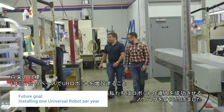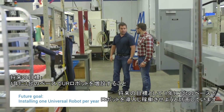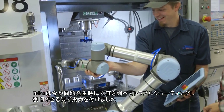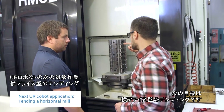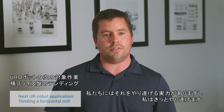We have one successful installation under our belt, and going forward I see us installing one robot per year. Brian's able to go in, troubleshoot, and get us back up on anything that comes up — having that in-house capability is key. The next one we're going to look at is tending a horizontal mill. I think we're up for the task.